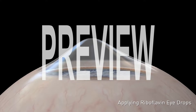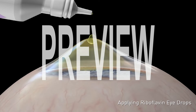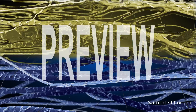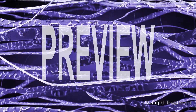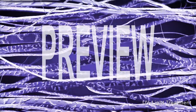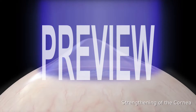The corneal cross-linking procedure works similarly for both ectasia and keratoconus. The procedure involves applying riboflavin eye drops, also known as vitamin B2, on the cornea until the corneal layers are deeply saturated. Once this occurs, the cornea is exposed to ultraviolet light, which produces a reaction with the riboflavin that results in strengthening of the cornea, making it stronger and stiffer to stop the progression of keratoconus or post-refractive surgery corneal thinning.